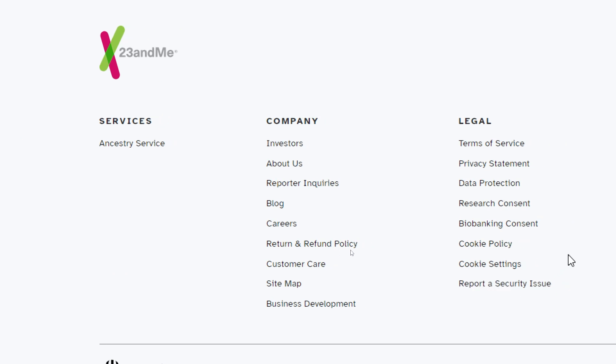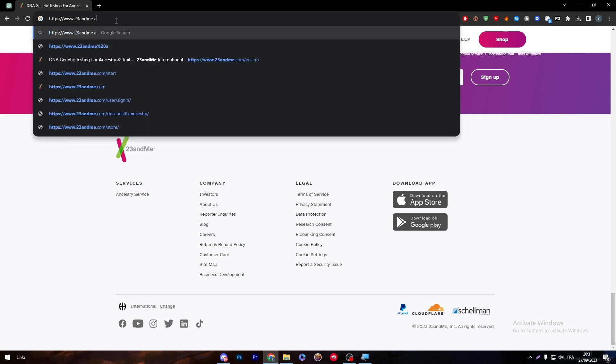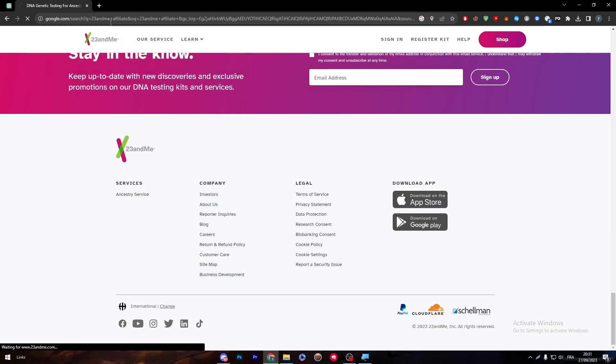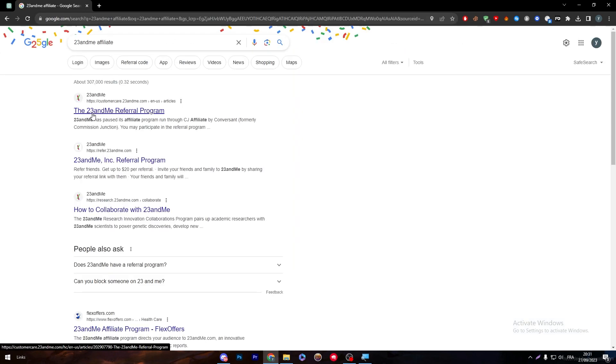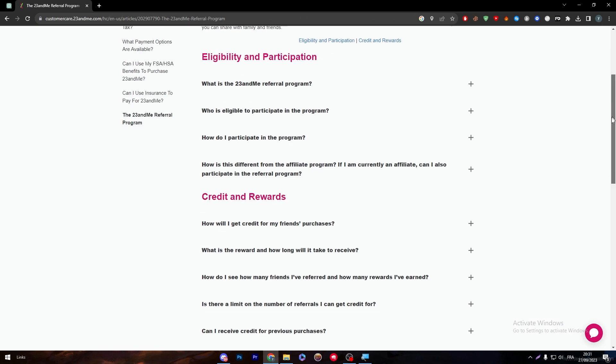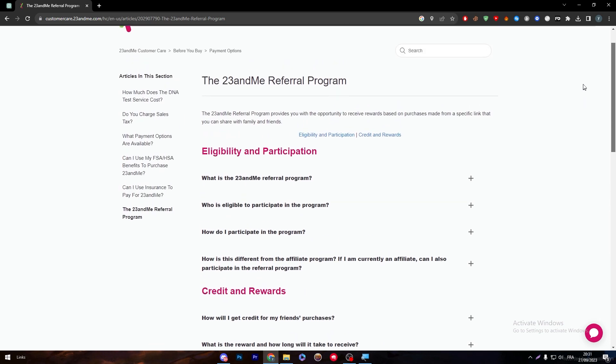So how can we get to that page? Simply, if you search '23andMe affiliate' and click enter, it will take you to their referral program page. Here we are — this is a Q&A page where they explain literally everything for you.